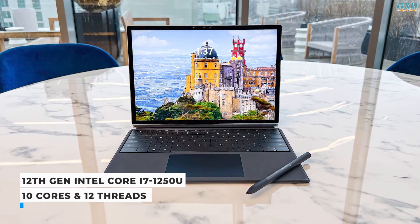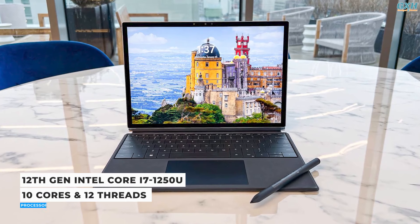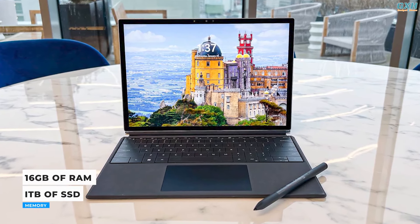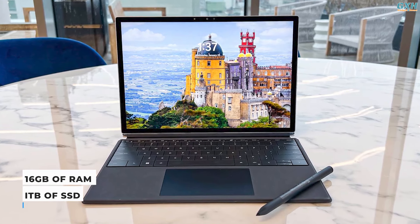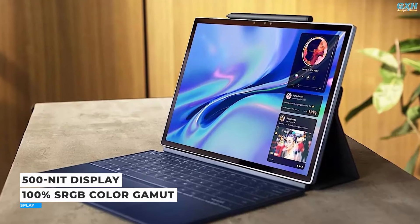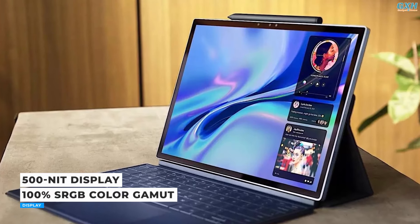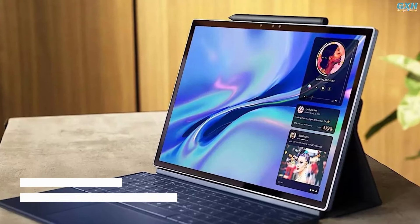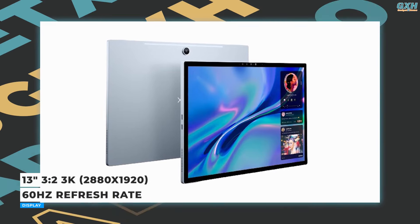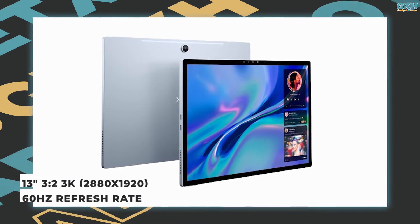The tablet is powered by 12th generation Intel Core processors, up to an Intel Core i7-1250U with 10 cores and 12 threads. You can configure it with up to a 1TB SSD and 16GB of RAM. The 13-inch display offers crisp details with 3K resolution, 100% sRGB color gamut, and a 2880x1920 resolution — though it sticks with a 60Hz refresh rate, which is fine for regular use.